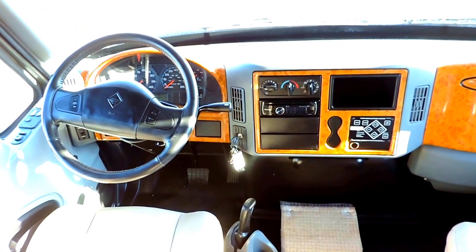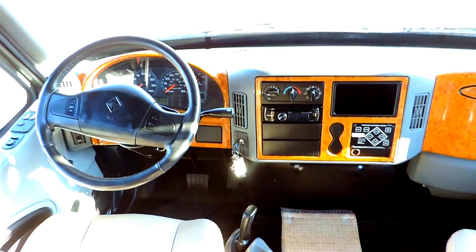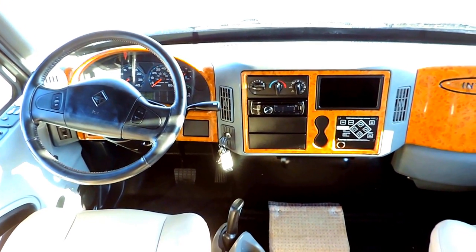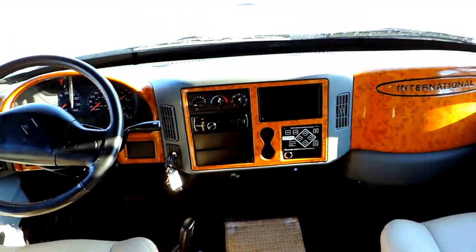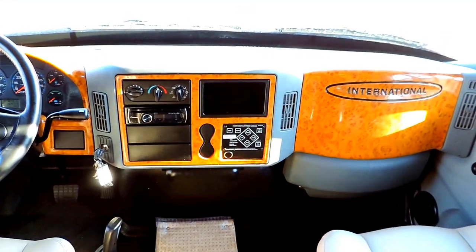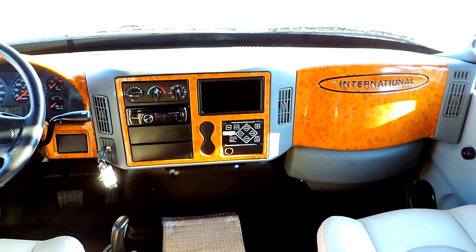Has power windows, power locks, power mirrors. Cruise control right there on the steering wheel. CD player. Colored backup monitor. Does have a hydraulic leveling system — it's all automatic. Just push a button, turn it on, hit auto, and the whole unit auto levels.